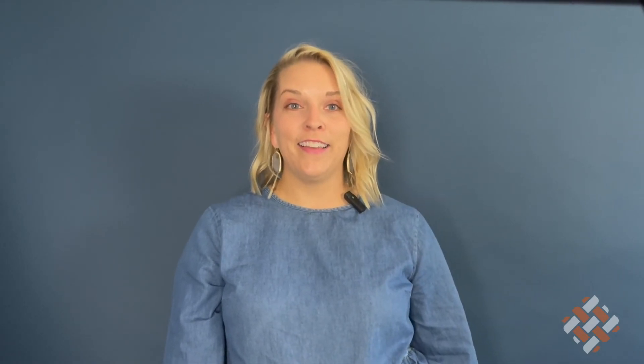TVF has many effective fabrics that wick moisture and keep you dry and comfortable for any activity. To learn more, visit our website at tvfink.com.